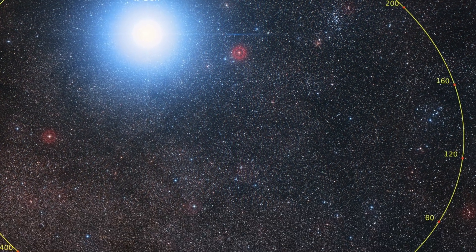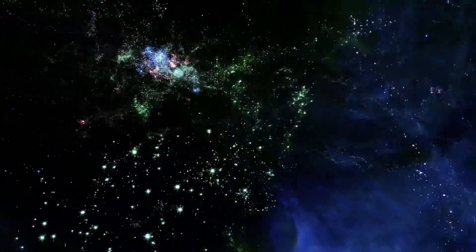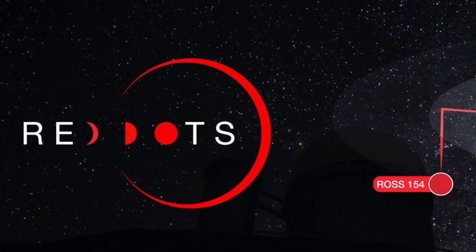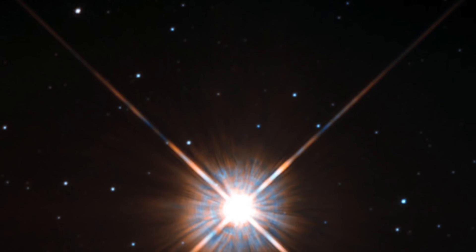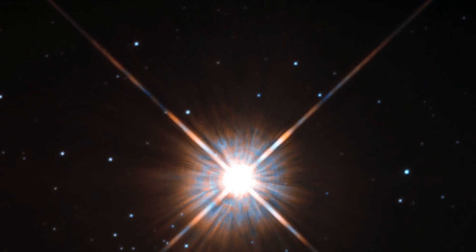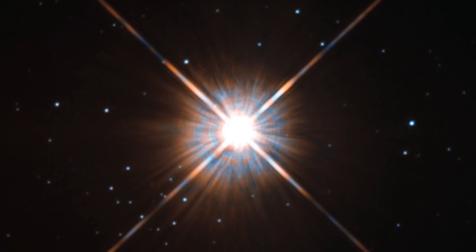A gas giant could be responsible for putting this belt in place. However, Proxima is currently undergoing intensive research as part of a program called Red Dots, which monitors three nearby red dwarf stars including Proxima. Studies from this collaboration have never revealed the signature of such a massive planet around the star, so the question of another mysterious discovery must also be answered.